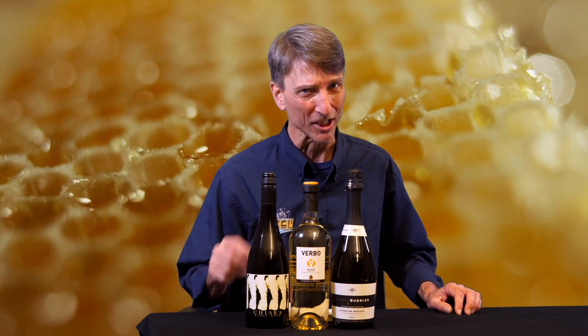First up, we've got a delightful sparkling wine for you. This is Honey Bubbles Sparkling Moscato, coming out of Italy. First thing to know — no honey in this wine. It's really about the name.